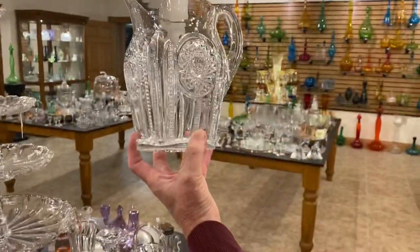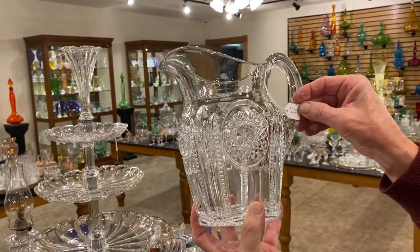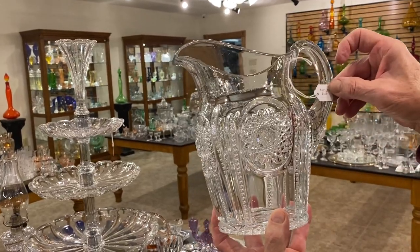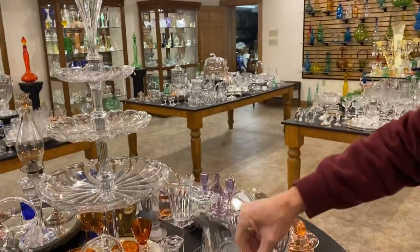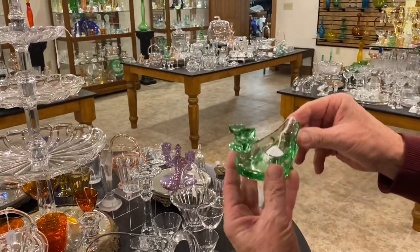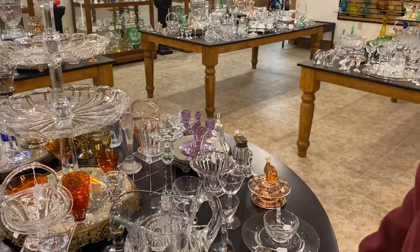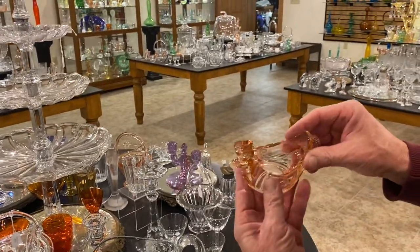Beaded paneling sunburst jug in very good condition — couldn't find any damage whatsoever — nice handle, good and clear, $175. Moongleam duck ashtray, $75, with a little R on it indicating it's been repaired somewhere. Same thing in Flamingo, $95.